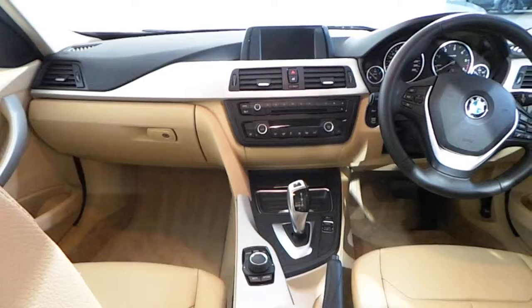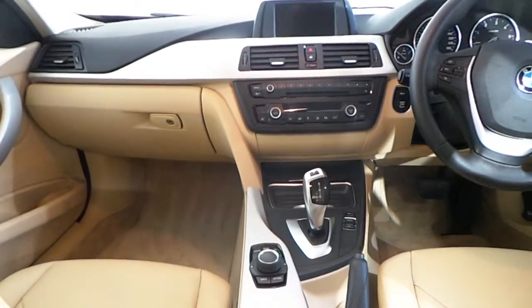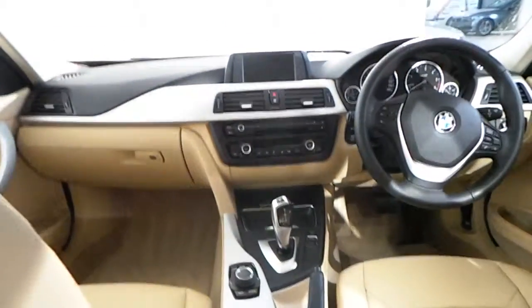You have your connected iDrive infotainment, digital radio, CD player, automatic dual climate control, your performance mode, and an 8-speed automatic gearbox.